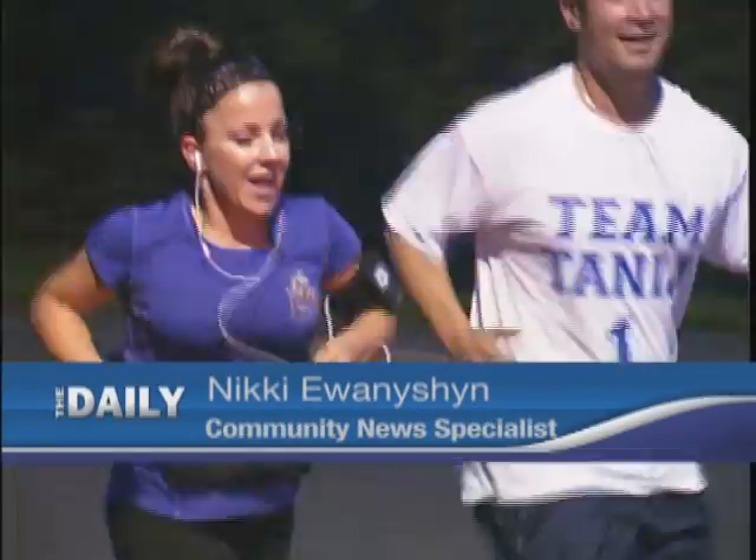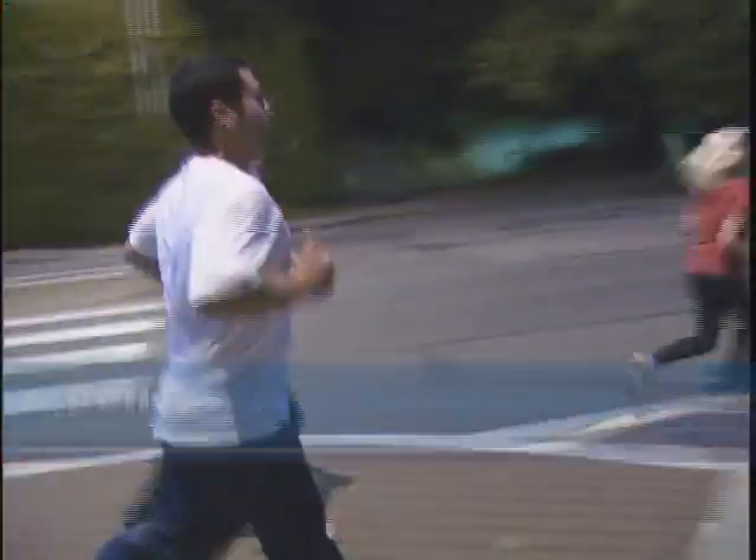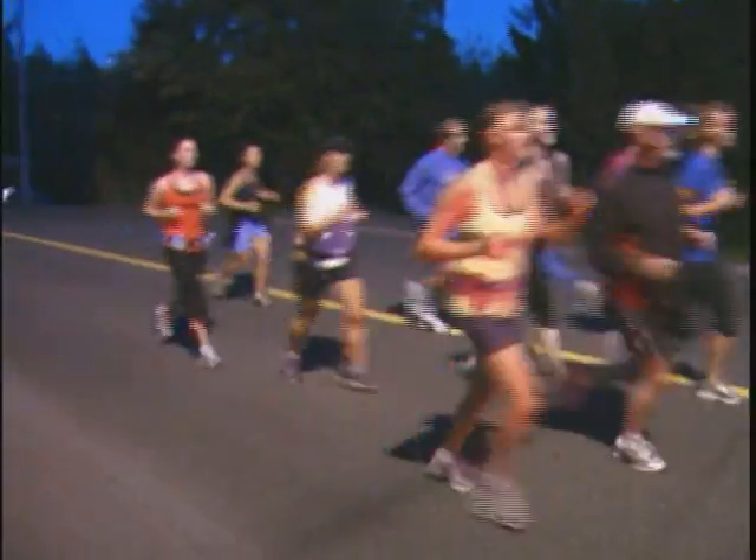With every breath, a little more air. With every step, a stronger stride. With every push, the finish line gets that much closer.